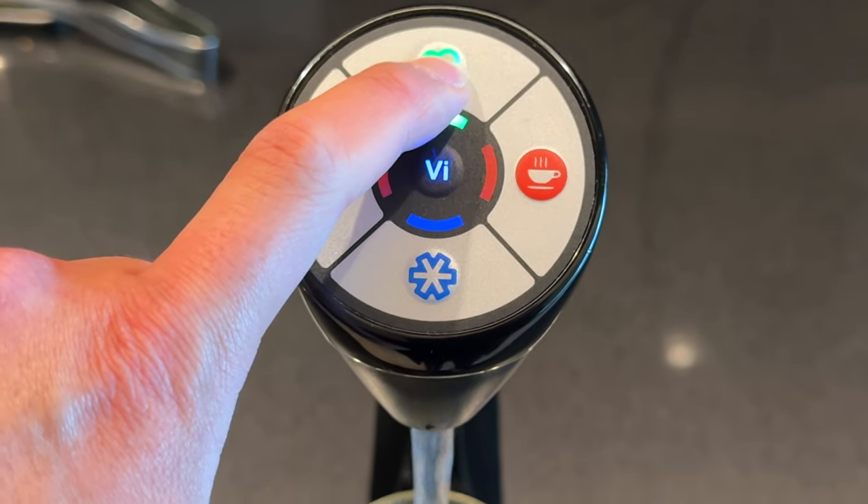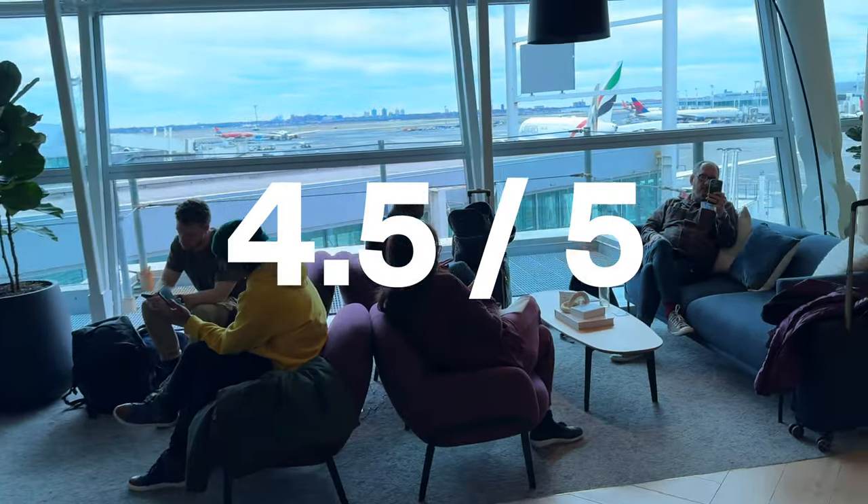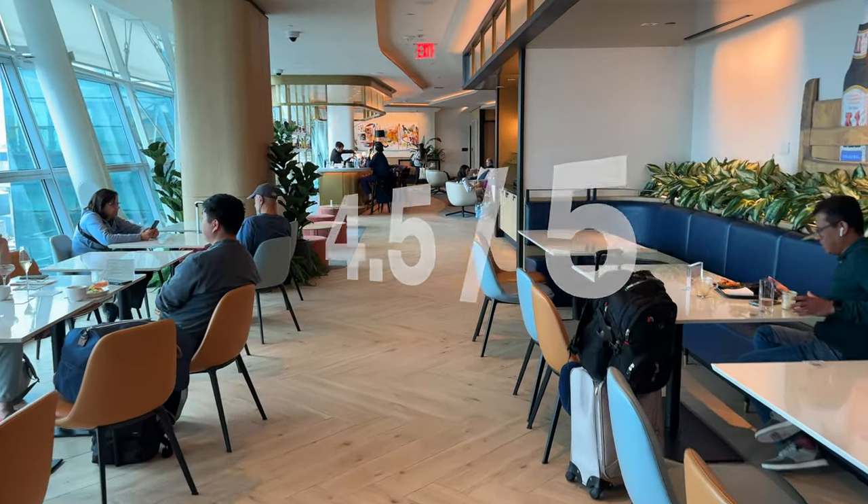All in all, a great experience at this lounge. I would rate it a 4.5 out of 5, just like the Centurion, for its great food, great amenities, modern decor, and very attentive staff.